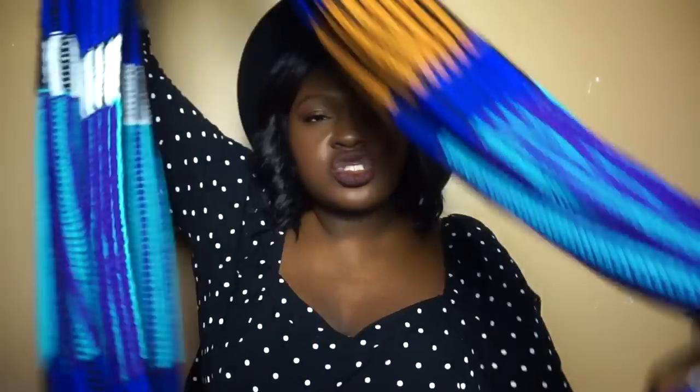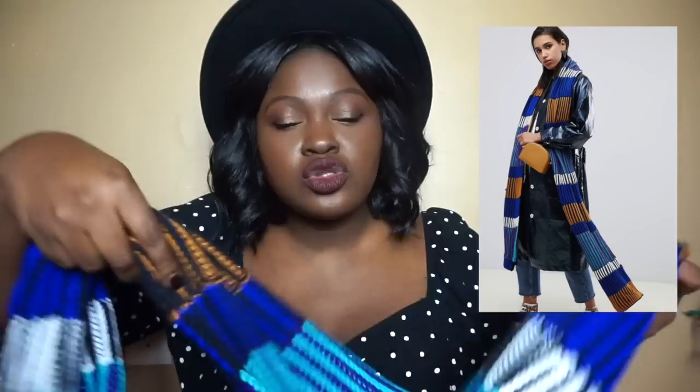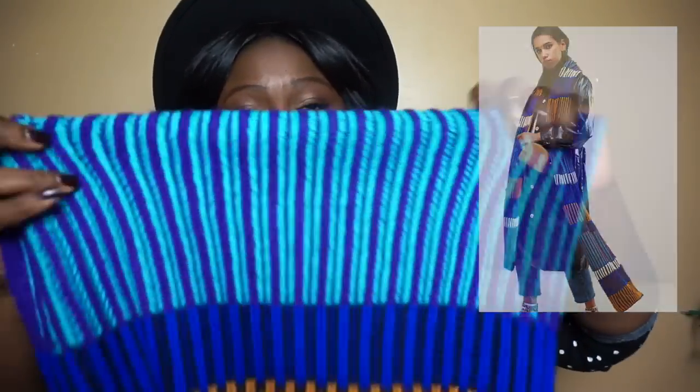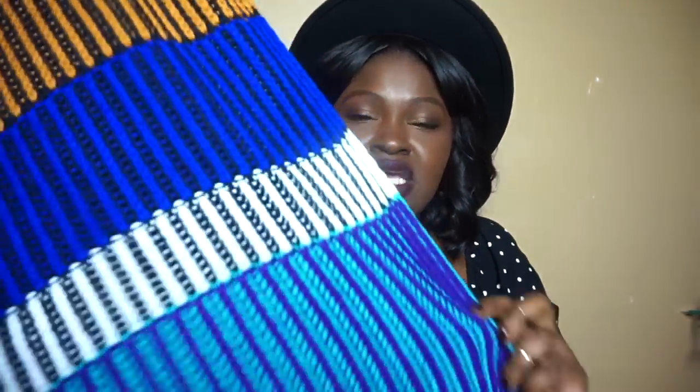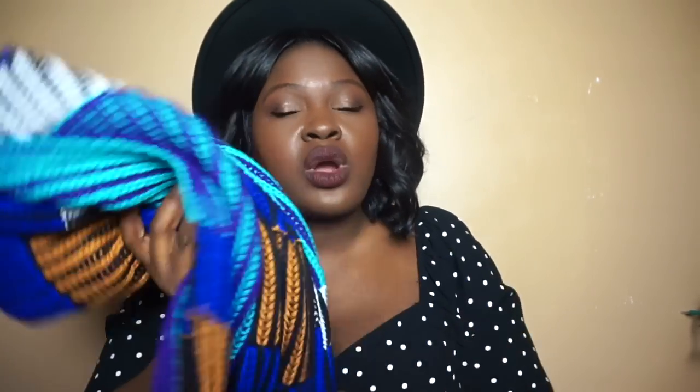Moving on to accessories — I picked up this really long scarf. I initially thought I'd return it but decided to keep it. I love how long it is so you can loop it around your neck. It has a great mix of colors: tan, blue, black, and white, so it works with denim, all-black looks, navy, or tan outfits. I also love how chunky the fabric is.